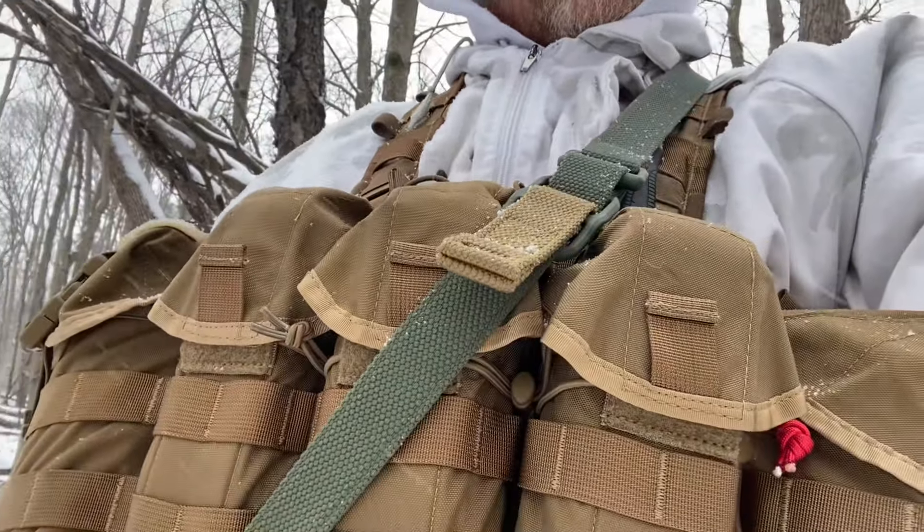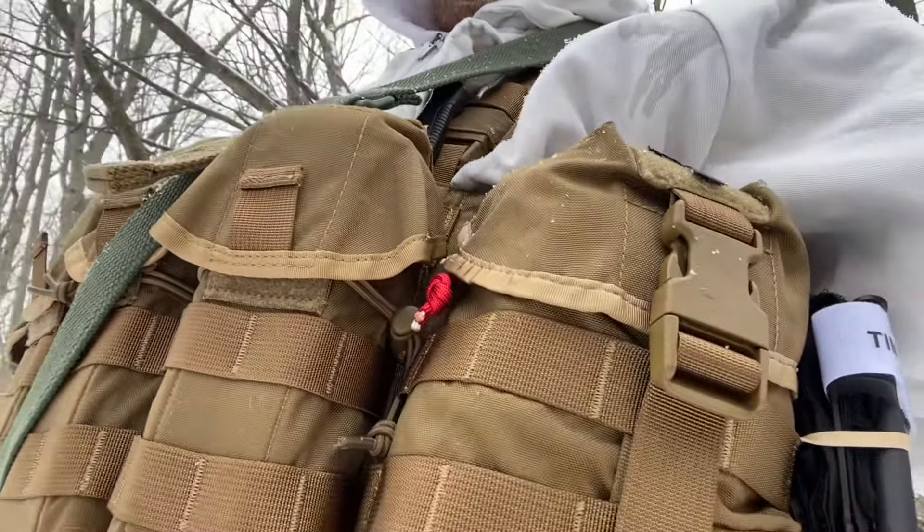This is a Helicon-Tex chest rig — I believe it's called the Guardian. I paid about $119 for it. The reason I got it is I already have a Helicon-Tex Swagman Roll and it's a pretty good piece of gear, so I figured I'd try one of their chest rigs. It's got several pockets across the front and two larger pockets on either side.